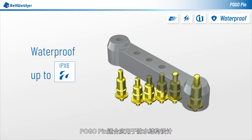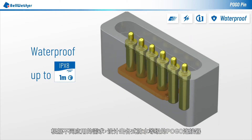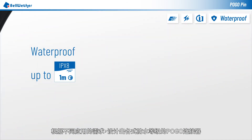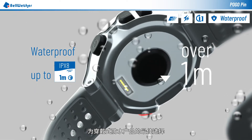Pogo connectors can be designed for waterproof use due to their own structure. All waterproof IP ratings can be designed to satisfy various applications. Pogo connectors are the best choice for waterproof wearable electronics.